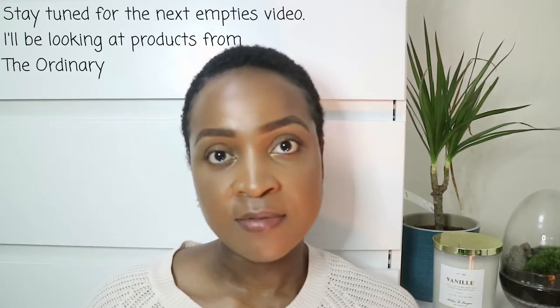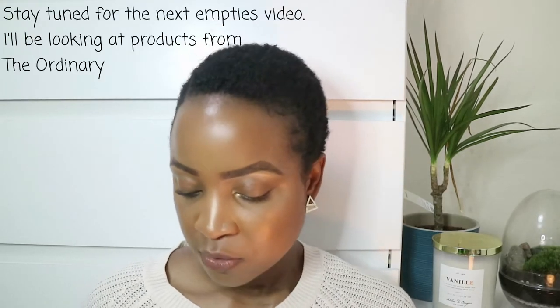Hi everyone, hope you're good. So today we are continuing with my empties series and I have a lot of skincare products in front of me right now. I'm going to do a quick stopgap type of brush through so I don't end up making this video longer than it needs to be. Because I have so many products from The Ordinary just on its own, I'm going to do a separate Ordinary's empties video. So without further ado, let's get into this.